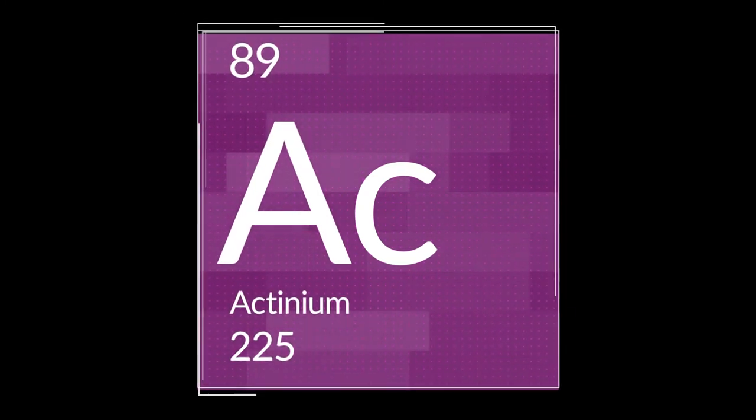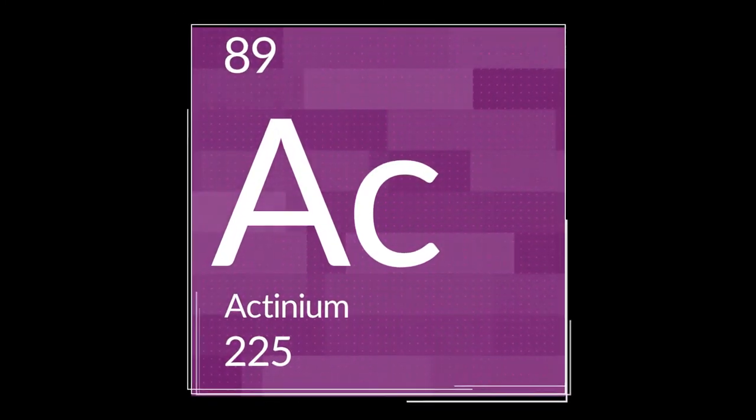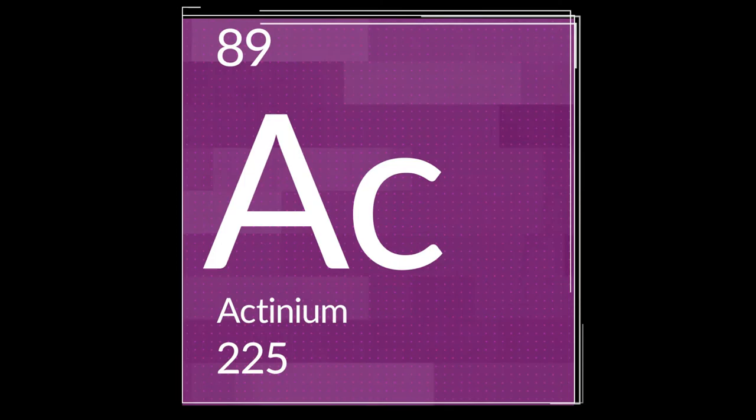Actinium-225 is a short-lived radioisotope. It has a half-life of about 10 days and decays via alpha emission. It is an isotope of interest now in the medical community for targeted alpha-therapy applications.